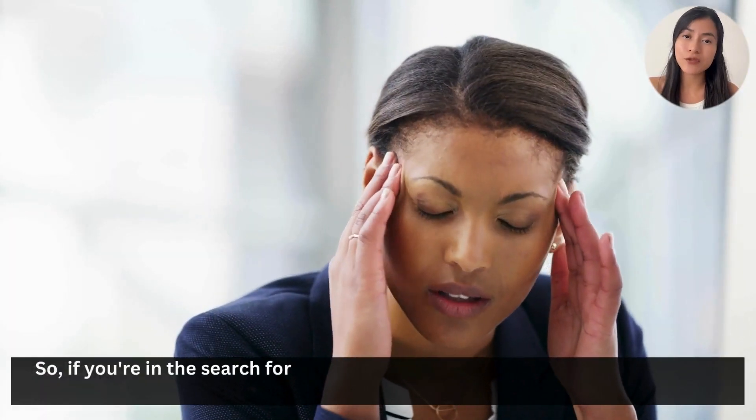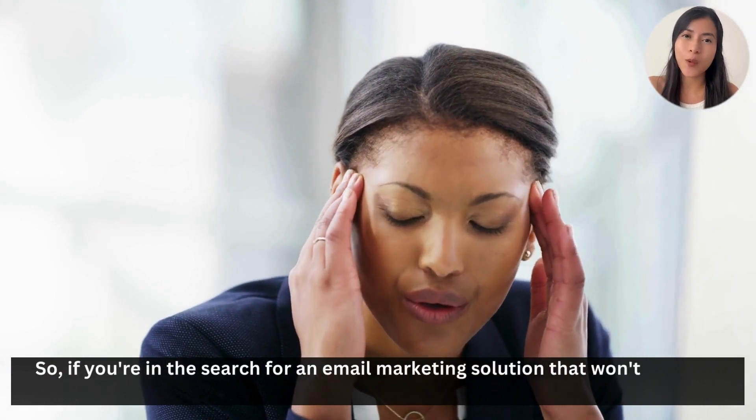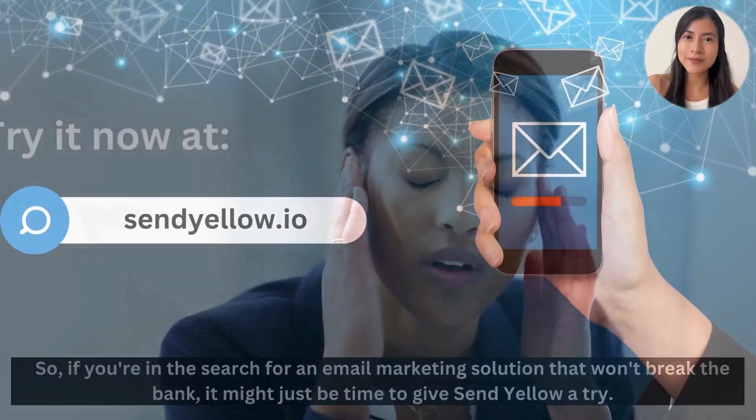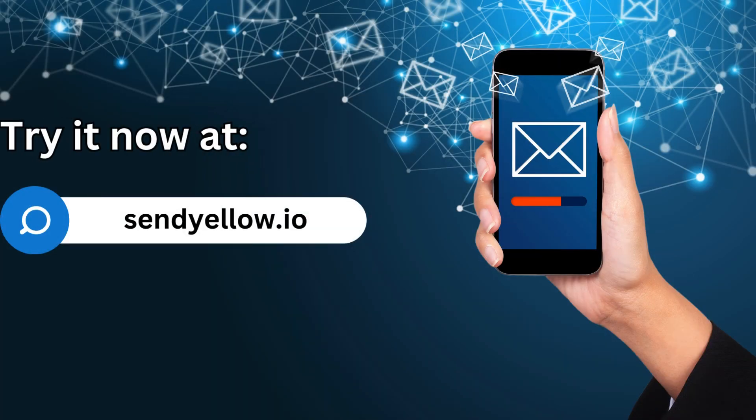So if you're in search of an email marketing solution that won't break the bank, it might just be time to give Sendyello a try. Try it now at sendyello.io.